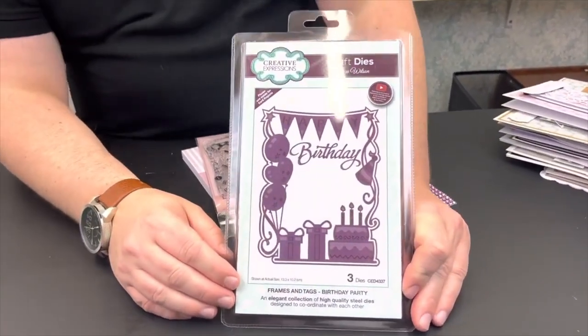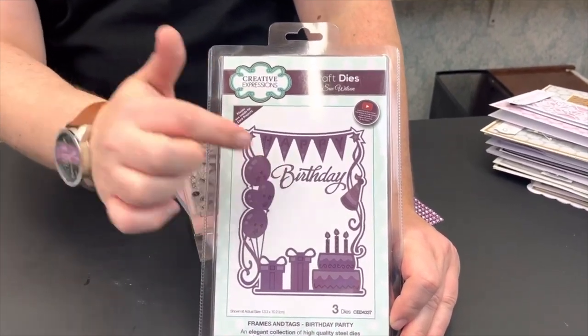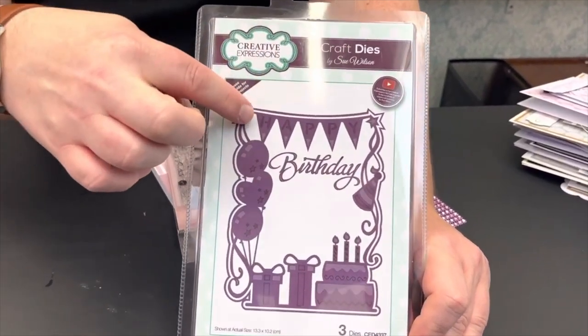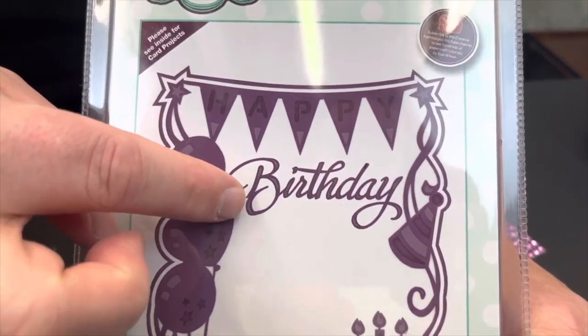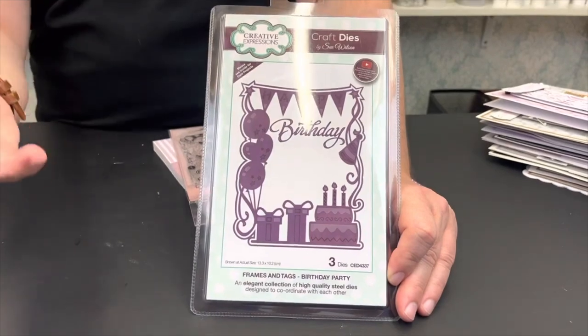On to another Sue Wilson die — that's three Sue Wilson dies in one £30 bundle! This is the Birthday Party Frame, which includes three dies: the outside frame, the frame with balloons, presents, and cakes, and a separate die for the birthday wording. The bunting has 'Happy' debossed into it, with 'Birthday' as a separate piece. These are easily covered if you'd like to put a photo or your own sentiment in the middle, and the birthday word can be used with many other stamps and dies.